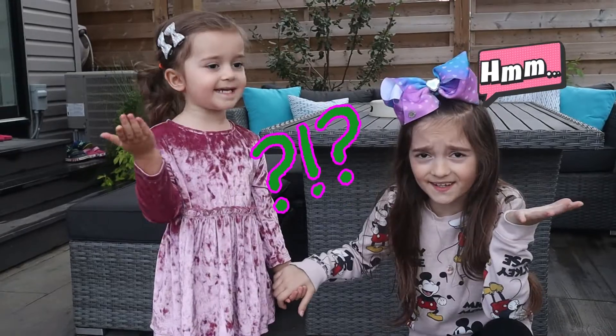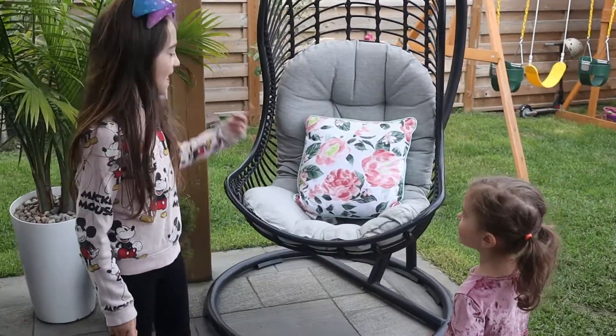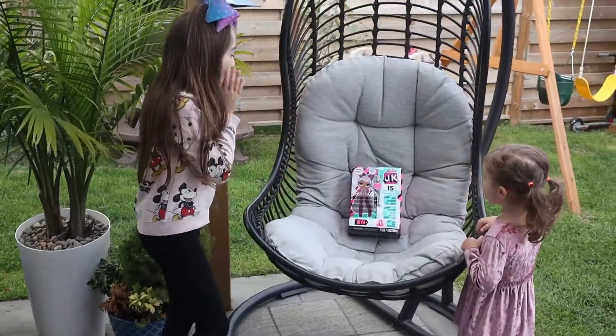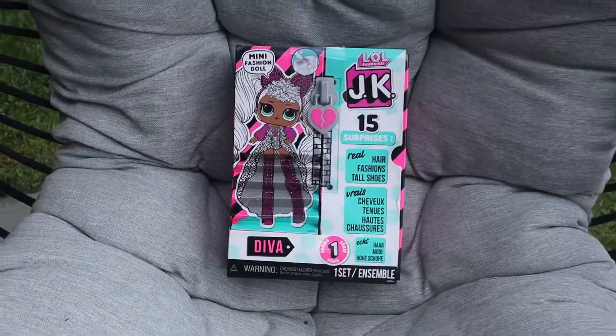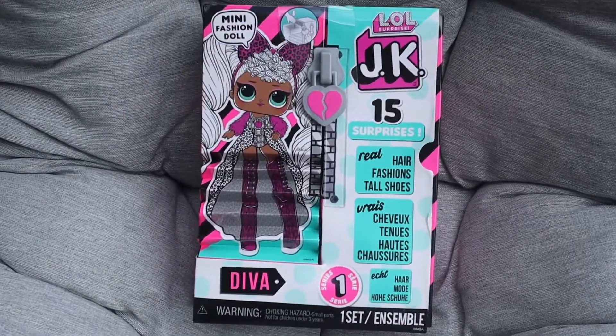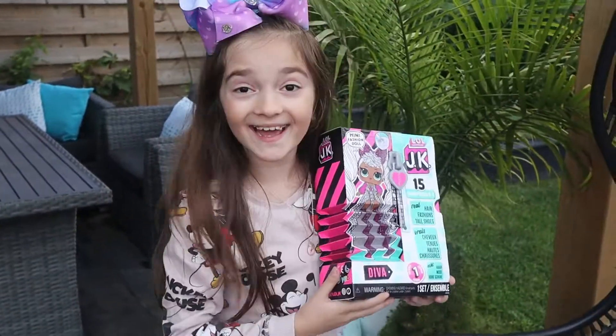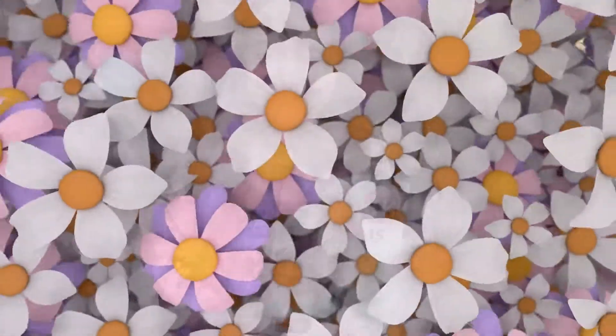Where can the toys be? Let's check behind that pillow. Whoa! Wow! It's a little JK! Let's open it up! Yay!